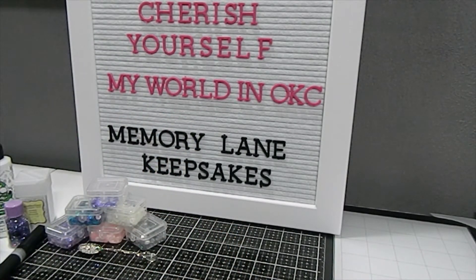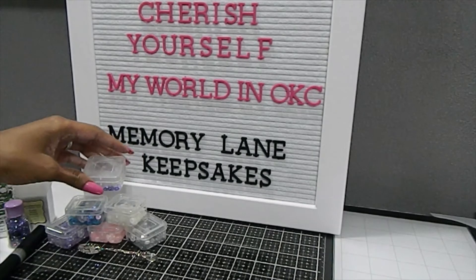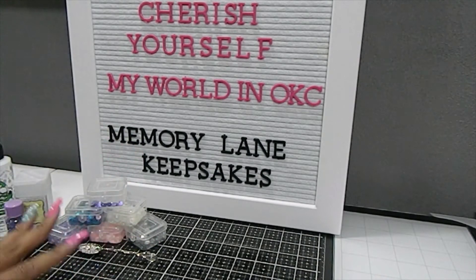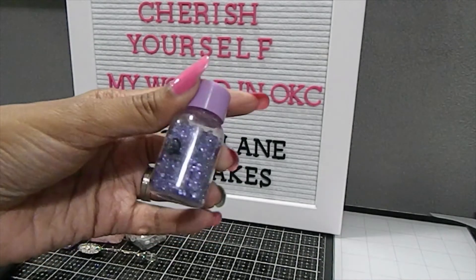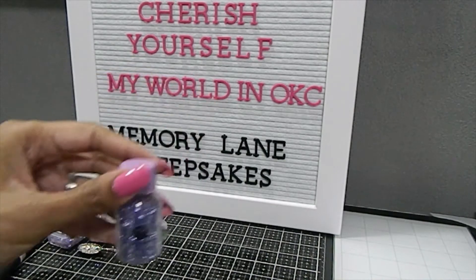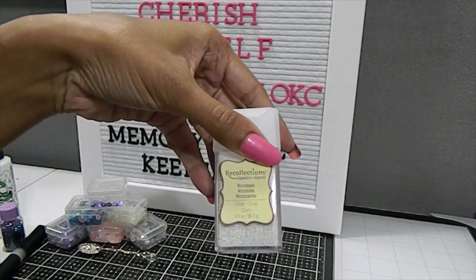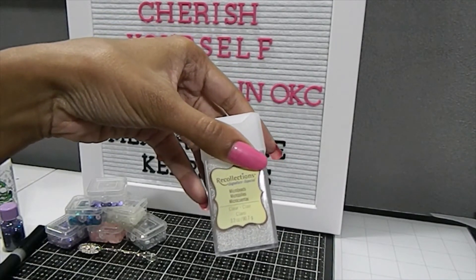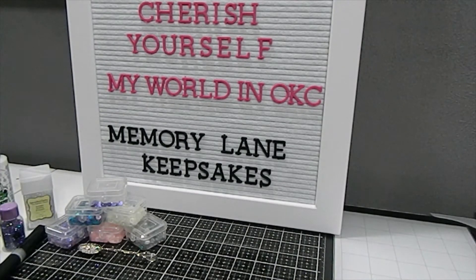I used a few of my sequins in coordinating colors — you'll see those on the project. I also put out my Queen and Company diamonds to add a little bit to the shaker that I made. I love to use the microbeads as well — these are by Red Collections and they help move those sequins along when you're making shakers. And of course my Bearly Art precision glue, a circle die, and my Sparkle No War glitter pen.